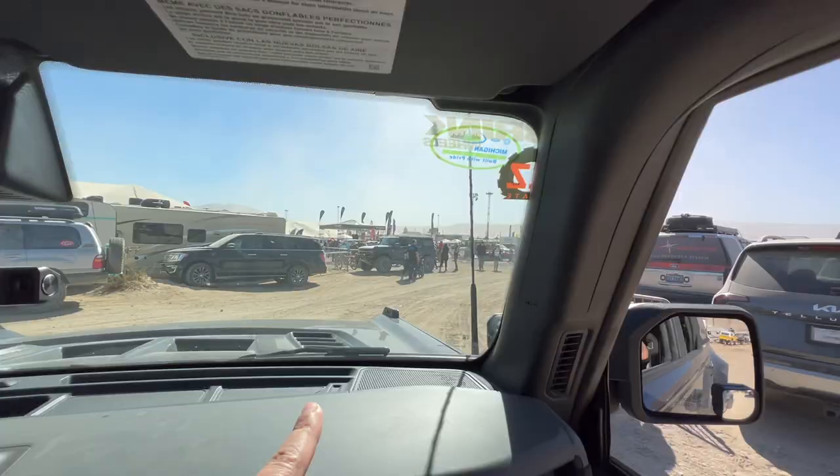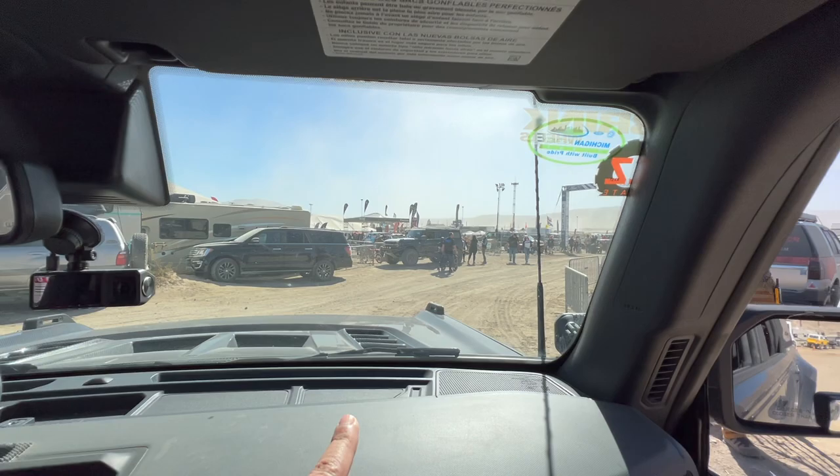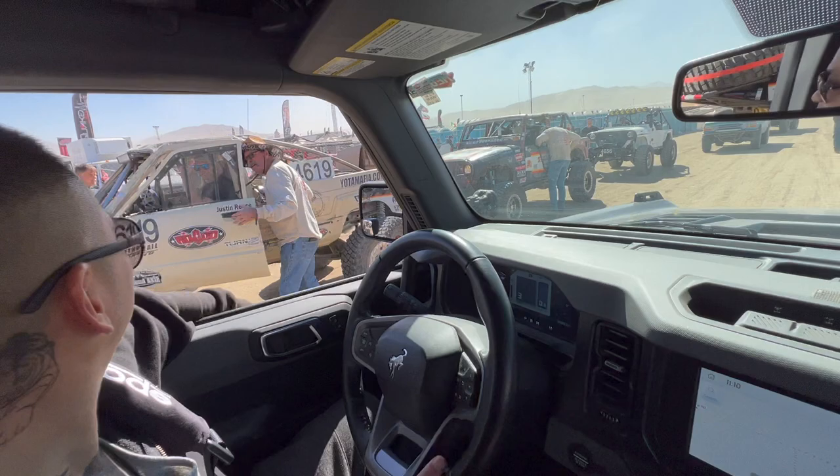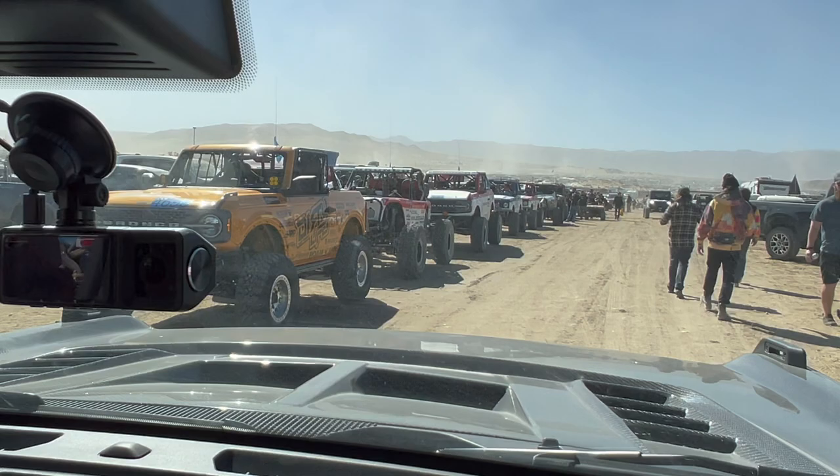Here's some more Broncos and then there's ours. They're still lined up — here's all the rigs. Oh, here's the 4619 Toyota. Good luck! We saw you guys on YouTube.